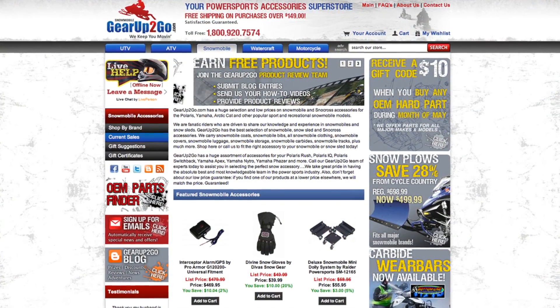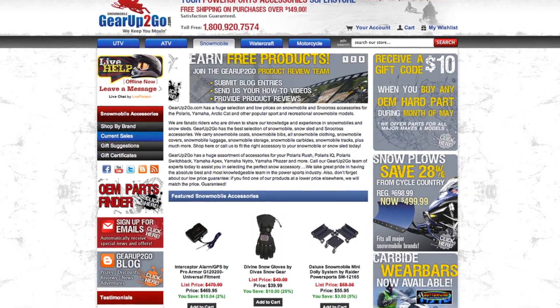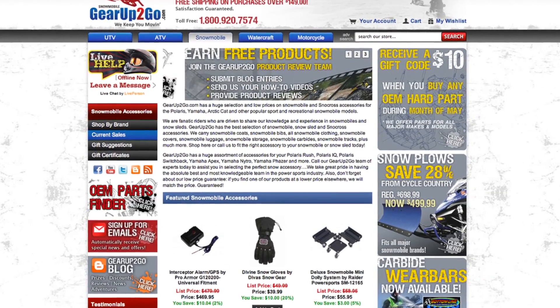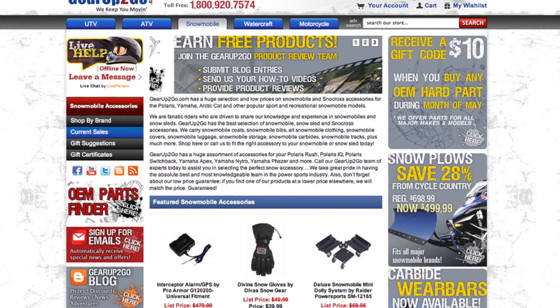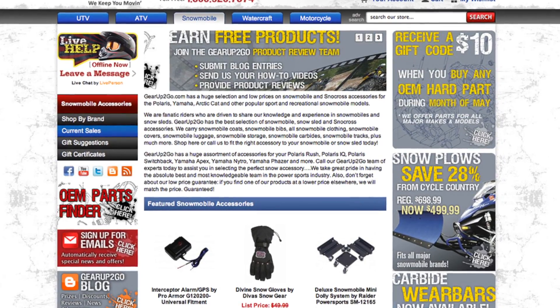Last November was the official launch of our snowmobile store on GearUpToGo.com. Since then, we've been working hard to build a large selection of products and assembling a staff that can help you out with everything you need. We have a large assortment of parts covering just about every application in the market — everything from handguards to tracks to luggage and apparel.